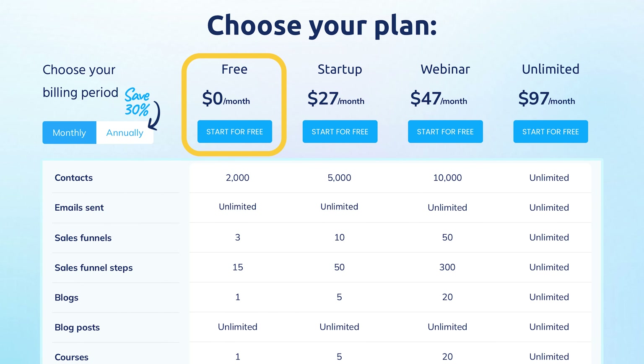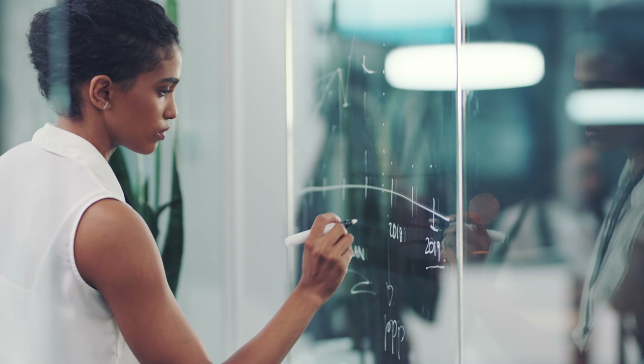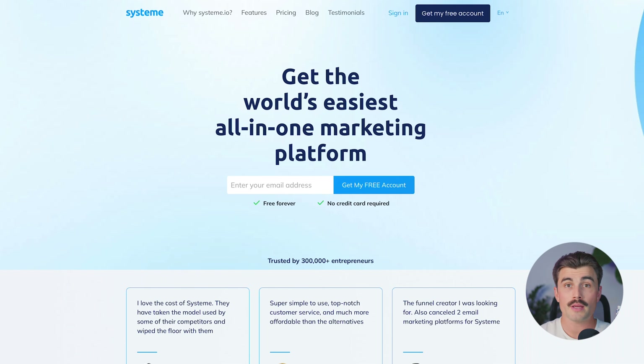Systeme.io pricing: Systeme.io takes a different approach with monthly pricing plans. It offers a free plan that allows you to access many of the platform's core features. Paid plans start at $27 per month for the startup plan, $47 per month for the webinar plan, and $97 per month for the unlimited plan. Even at its highest tier, Systeme.io is still more affordable than many of its competitors and provides access to unlimited features. If you want to get started with Systeme.io, be sure to click the link down in the description — it'll bring you to the page where you can get started for free and upgrade when needed.